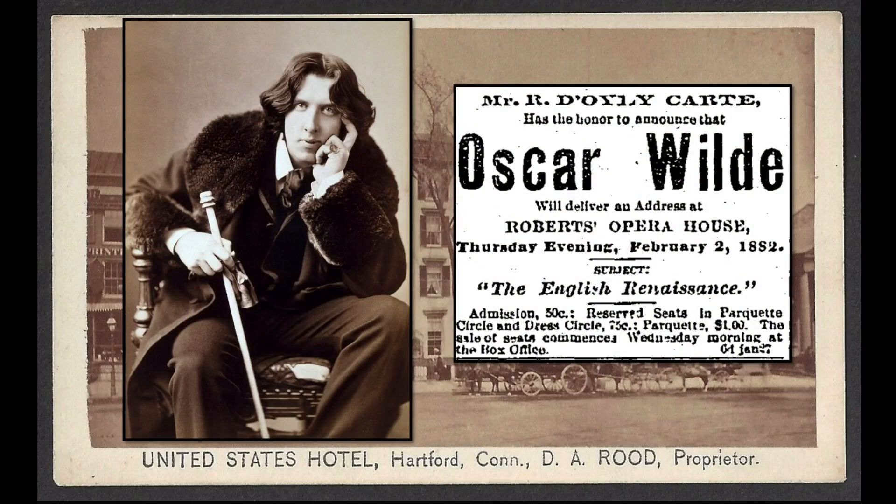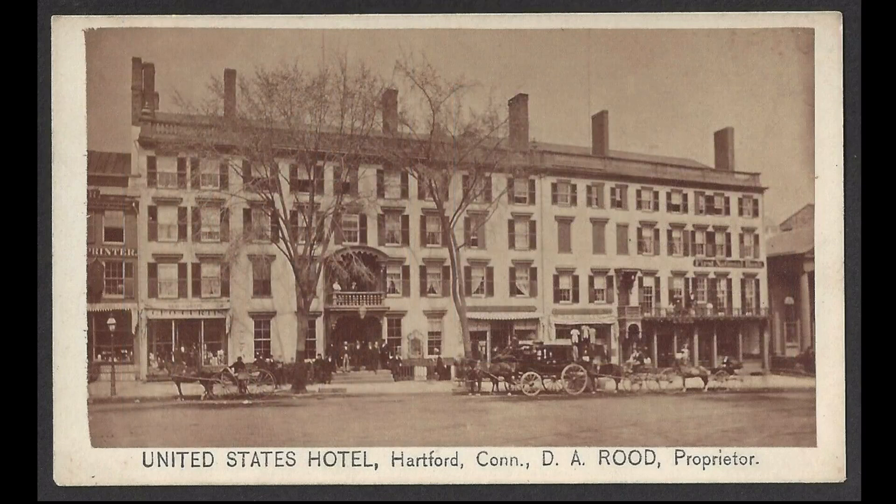There were also many famous guests. Oscar Wilde spent the night of February 2nd, 1882 at the United States Hotel and dined on oysters from Honus Oyster House. He was in town to give a lecture on the English Renaissance at Robert's Opera House. Commercial stores continued to occupy spaces on the building's ground floor.